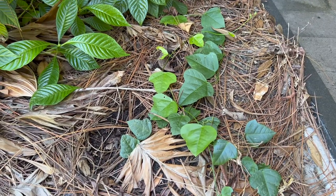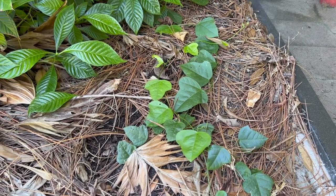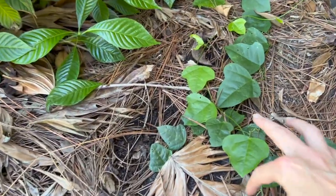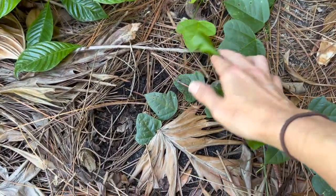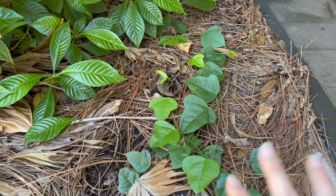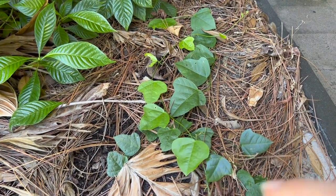When it comes to butterflies, if you're an experienced butterfly gardener you already know this — this is Corky Stem Passion Vine. It's a host plant for multiple types of butterflies, but in every area of my yard it has been completely destroyed and eaten down by Gulf Fritillary caterpillars, which is why I have an insane amount of Gulf Fritillary butterflies in my garden right now.